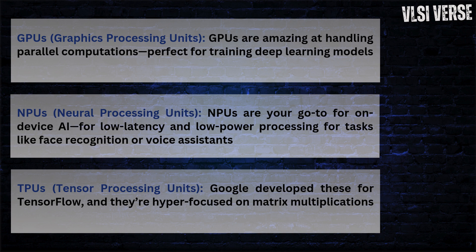TPUs — tensor processing units. Google developed these for TensorFlow, and they're hyper-focused on matrix multiplications. TPUs are tailored for running AI models in the cloud at high efficiency — think of them as the hyper-efficient knives of deep learning. From a VLSI design angle, TPUs use systolic arrays, which are a matrix of processors optimized for handling tensor operations, dramatically reducing data movement and latency.